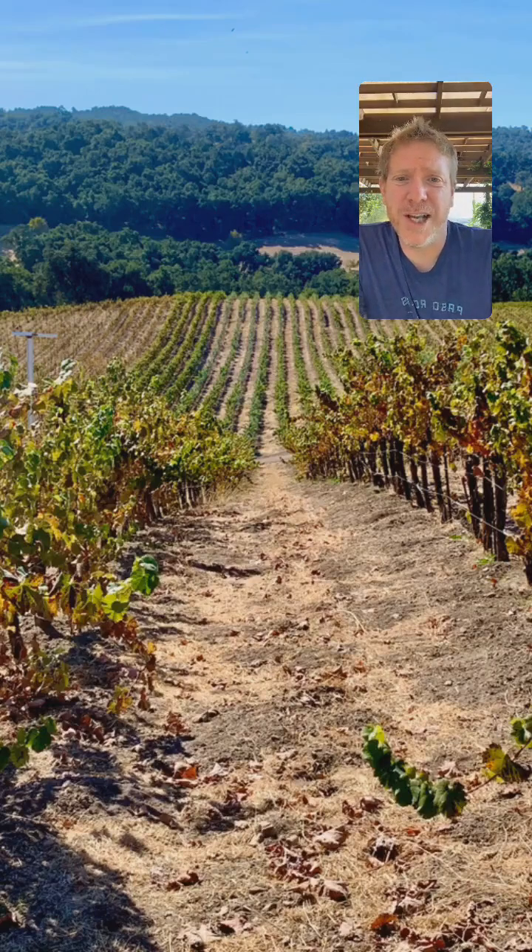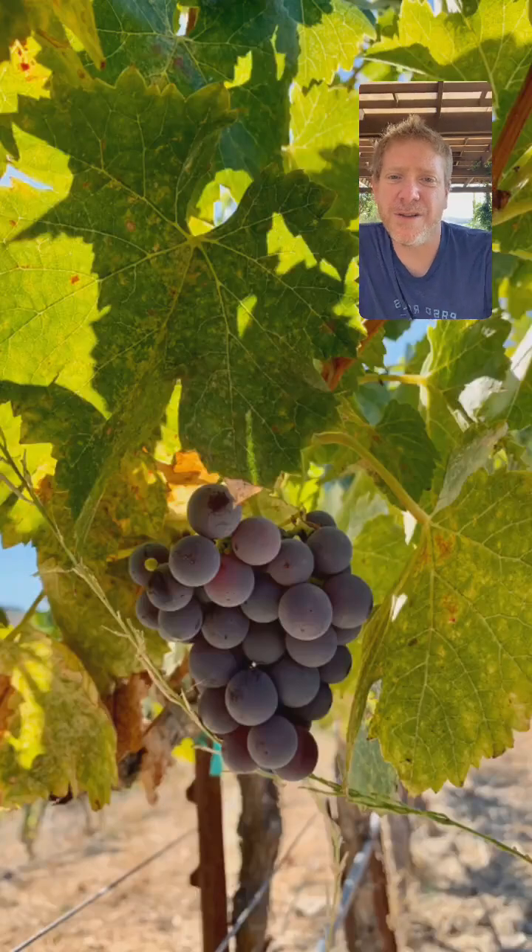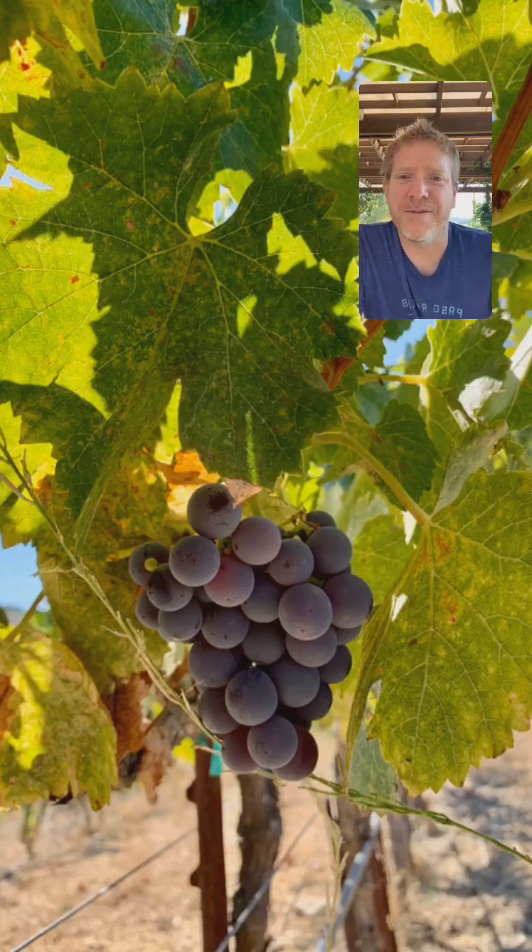I'll be inviting her shortly. But while we wait for people to join, I want to give everyone a little virtual tour of what's going on here at the winery. So we're done picking — that's the big news. If you go out into the vineyard, there is not much in the way of fruit. Normally at this time of year we'd still be harvesting, but we finished a couple of weeks early.